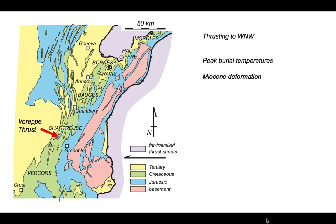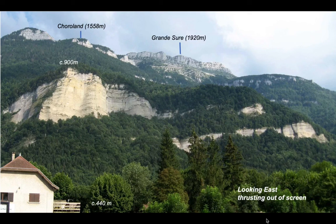We can go and look at one of these emergent thrusts on the edge of the Chartreuse district. It's a structure called the Voreppe thrust. We're looking onto a hillside looking back down the transport direction — that is, in the direction shown by the red arrow. We're looking east; the thrusting direction was out towards us. The hillside spans about 1,500 metres, with Grand Sûre at the top at just over 1,900 metres and a house at the bottom at about 440 metres above sea level.